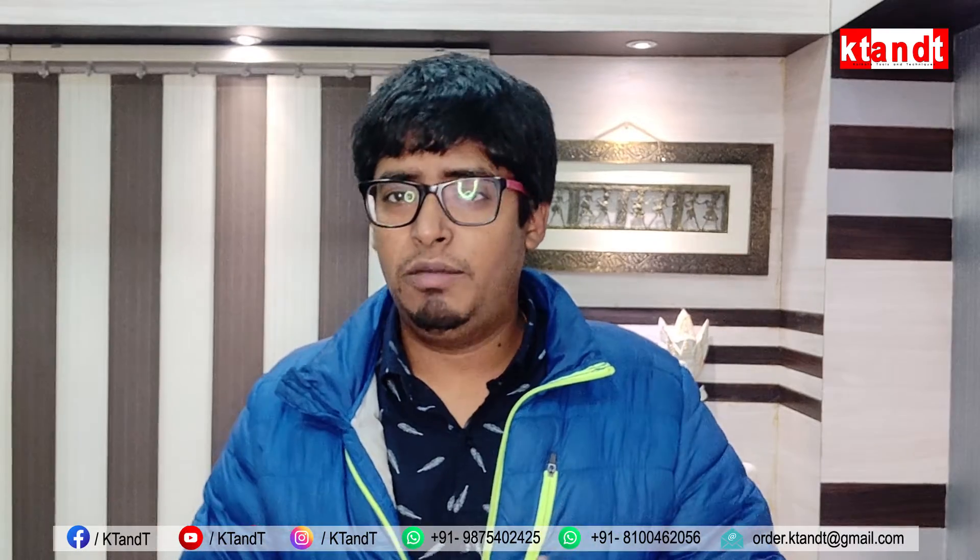Hello friends, welcome to KT&T another video vlog. Today we have another video which is related to safety, and in Covid time it is very much required. I will say that it is required in Covid and also in many places.